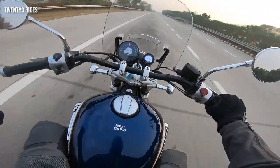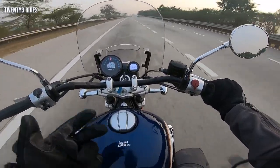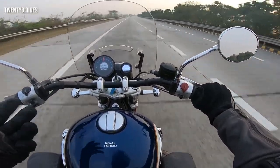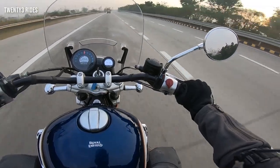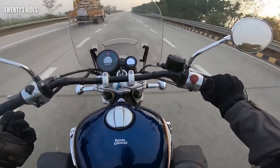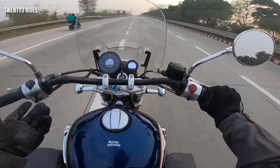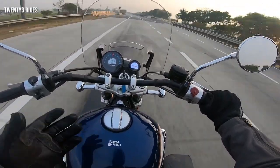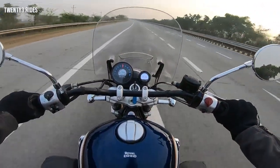If we talk about mileage, it is expected to be in the same range as the Interceptor — so you expect maybe something between 24 and 26 km per litre. With the fuel tank, you expect a range of about 350 km. The power of the engine remains the same, the nature of the engine remains the same. It's all about the chassis and how you sit on the motorcycle that has actually transformed this machine.